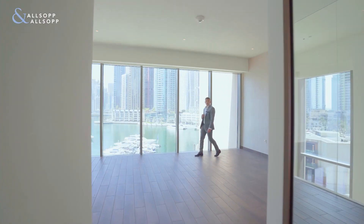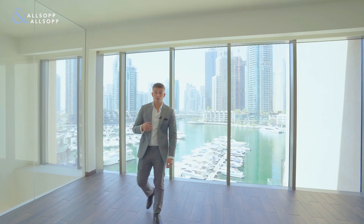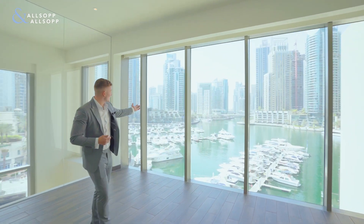This property has 3,841 square feet, a modern luxurious finish, and boasts views of the Dubai Marina stretching all the way down the canal.